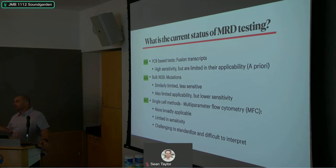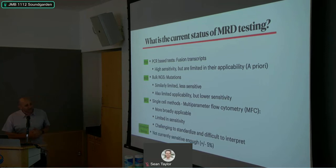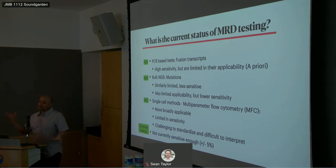Additional problems with flow include difficulty running consistently across multiple centers — different antibodies, different instruments, different procedures. And chimerism testing is currently not sensitive enough for MRD; it's plus or minus 5% on either side, so 10% total error — not good enough.